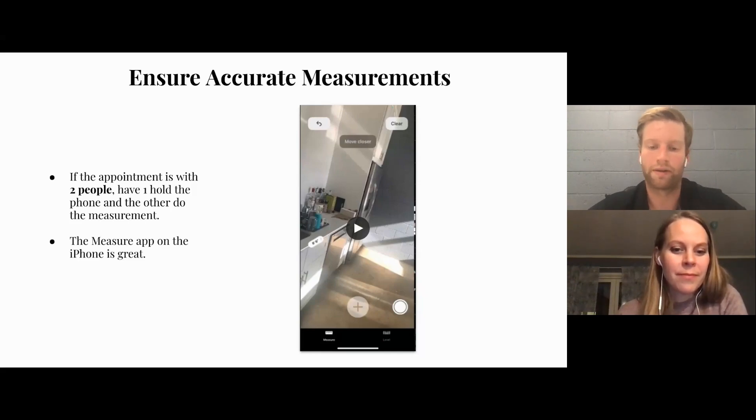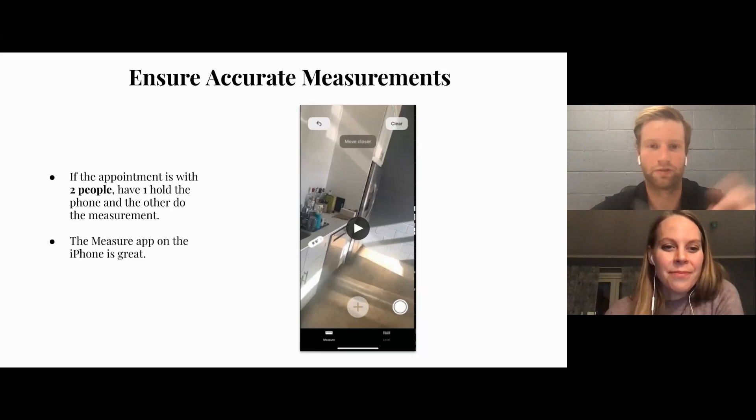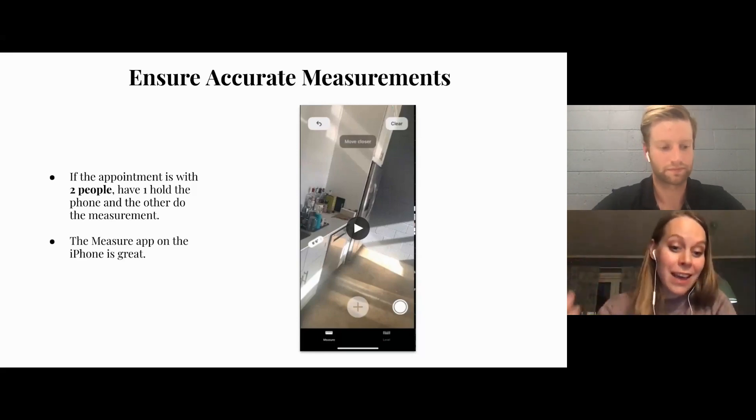There are also other apps for Android devices that allow measurements. This is essentially like your interior version of Hover. You could also set up a Miro board with rough drawings of the house plan and boxes where the customer could fill in measurements in advance, then go through it together with them — that's a great idea. So the next piece: we talked about running the appointment — now we have to walk through what you need to be doing after the appointment.